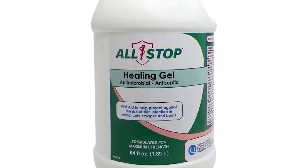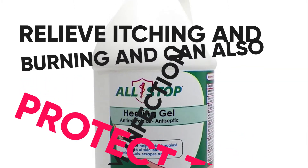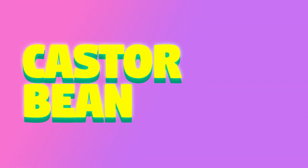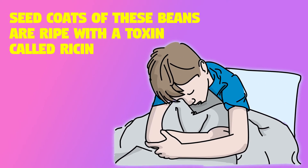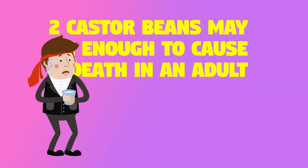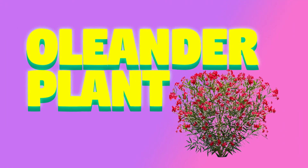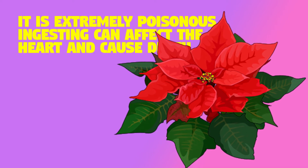Aloe is a healing gel that can relieve itching and burning and can also protect the skin from infection from minor cuts, scrapes, and burns. Castor bean: the seed coats of these beans contain a toxin called ricin, which prevents a vital protein from helping with cell development — just two castor beans may be enough to cause death in an adult. Oleander: this plant has beautiful flowers but is extremely poisonous; ingesting it can affect the heart and cause death.